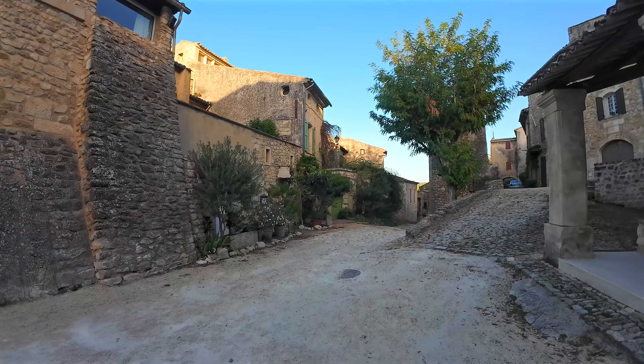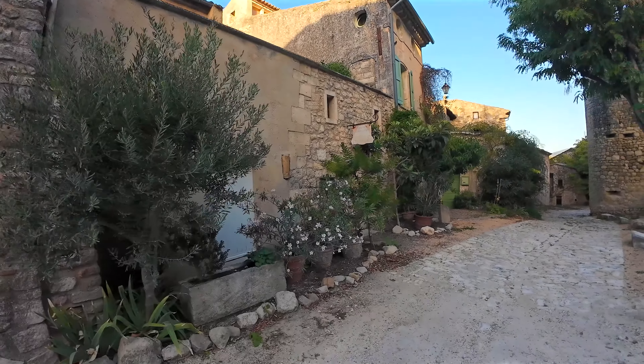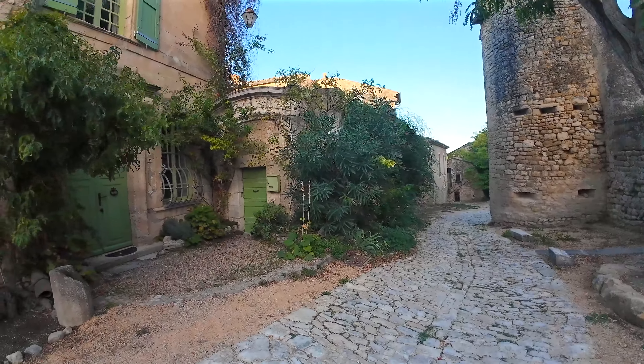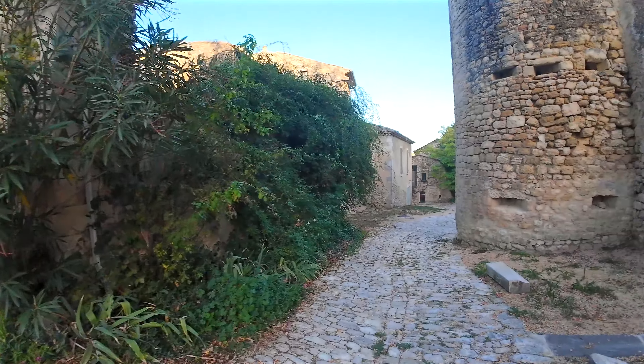Let's now follow the Rue des Écoles — it's a very picturesque street in Oppède, and this is where the two village schools were located: the boys' school and the girls' school. The school was transferred in 1908 to the new village in the plain.